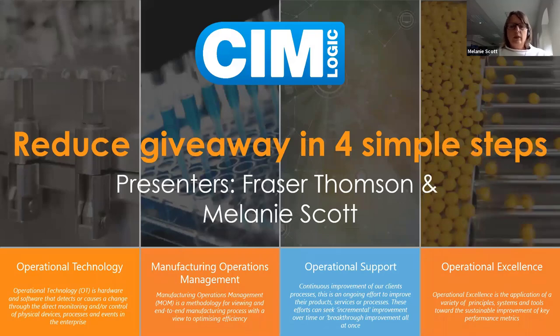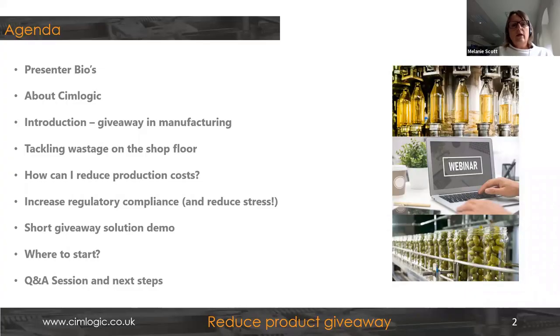I'd like to thank everybody for joining us this morning. For those expecting Nick Tankard, clients have to take priority and Nick has been called away on a client visit. We have the very capable Fraser Thompson standing in for Nick's part of the presentation. We've worked with customers and one of the challenges we find among clients at the moment is giveaway and overfill in manufacturing, which is what prompted us to schedule this today.